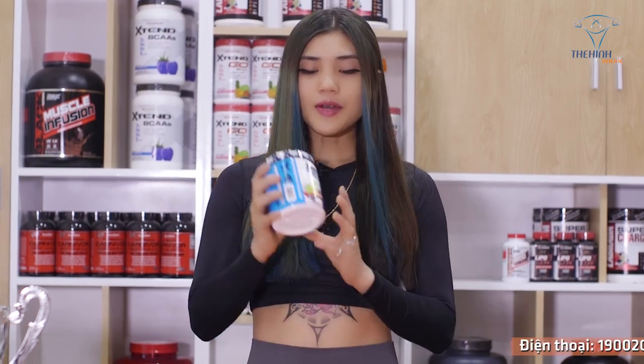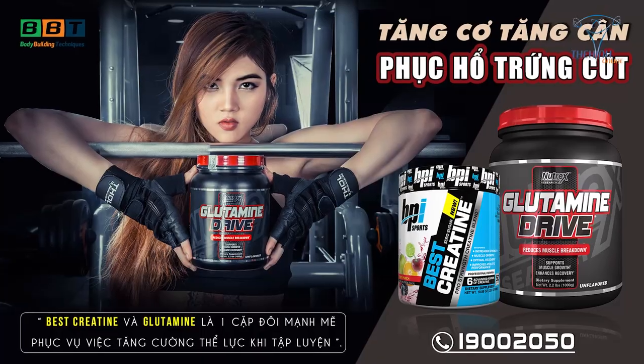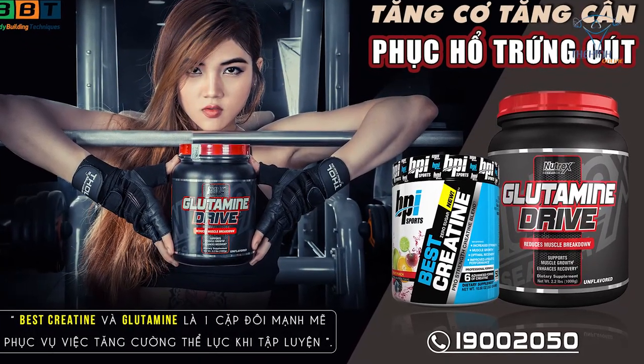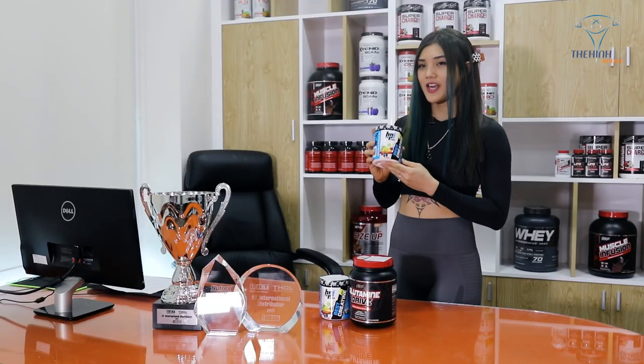Bây giờ Hoang sẽ nói một chút về cách dùng. Với Best Retin thì đây là một sản phẩm có mùi trái cây tổng hợp. Nhưng sau khi sử dụng thì Hoang nghe rõ nhất là mùi chanh và táo cực kỳ thanh, thơm ngọt, dễ uống.